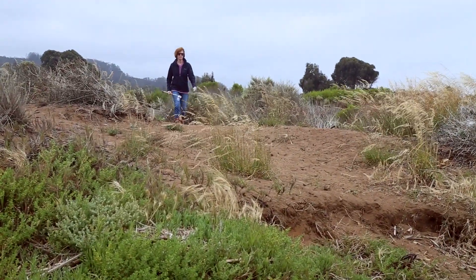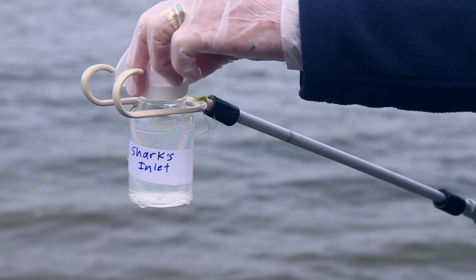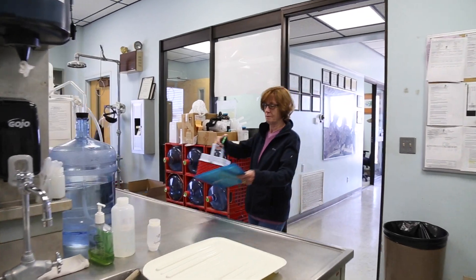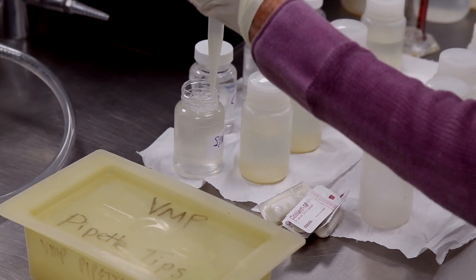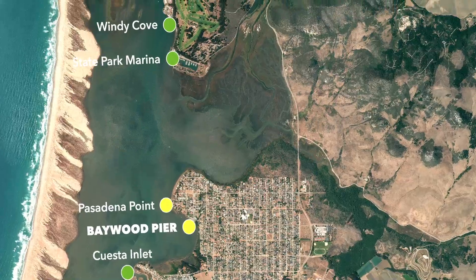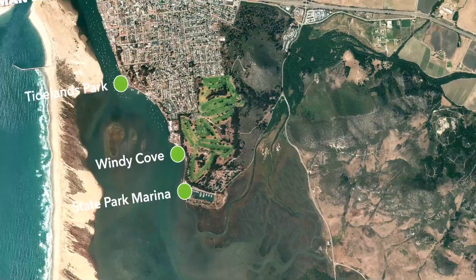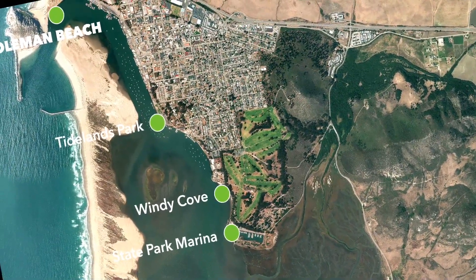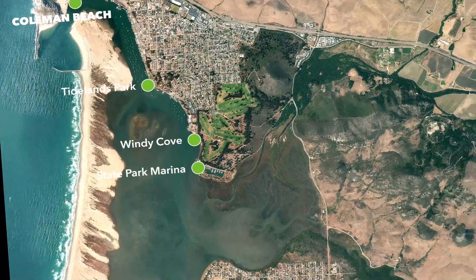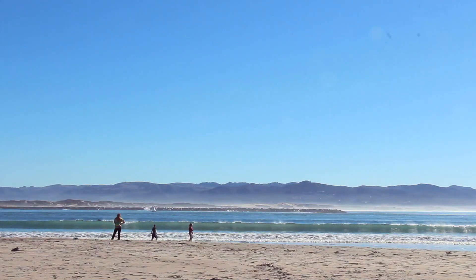Each month, the Morro Bay National Estuary Program's volunteers collect water samples from sites along the bay shoreline and from local creeks to check for indicator bacteria — bacteria that indicate the presence of illness-causing pathogens. The map shows the eight sites around the bay where monthly monitoring takes place. Locations colored in green are places where bacterial contamination is rarely detected. Locations in yellow have elevated bacteria levels in 15 to 25 percent of samples, indicating times when the waters may not be safe for swimming.